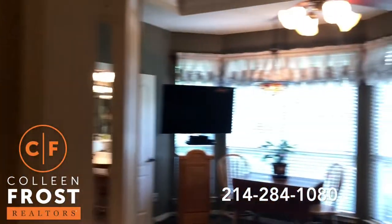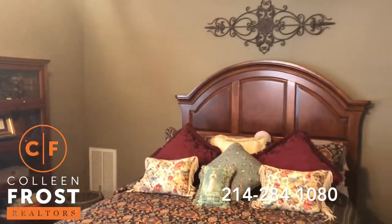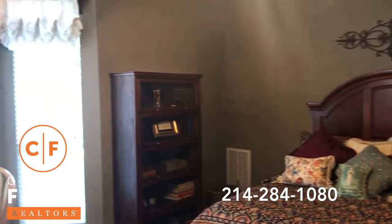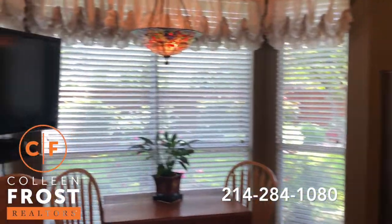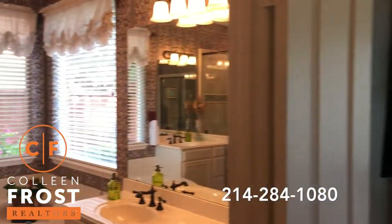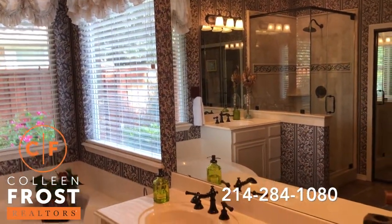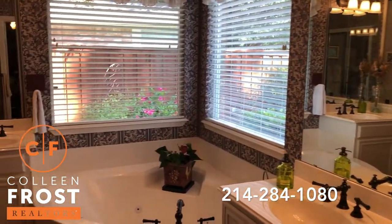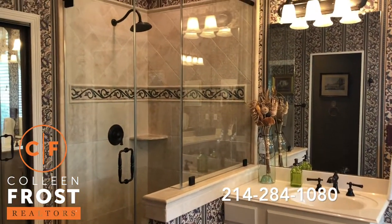Here we have French doors leading to the master bedroom with beautiful views of your backyard. I absolutely love the master bath — it has the oil-rubbed bronze fixtures, a great garden tub in the corner, and then a frameless glass shower.